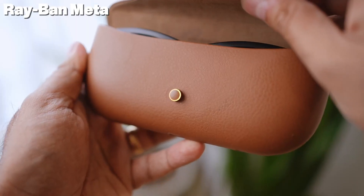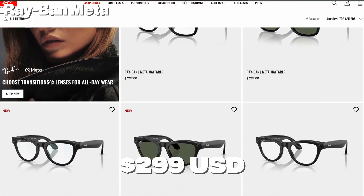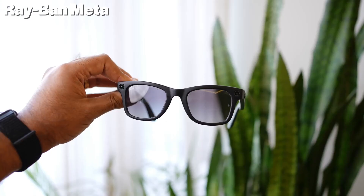So you don't have to sacrifice fashion for function. Price range starts at $299 USD depending on the frame, lens type, and customization.